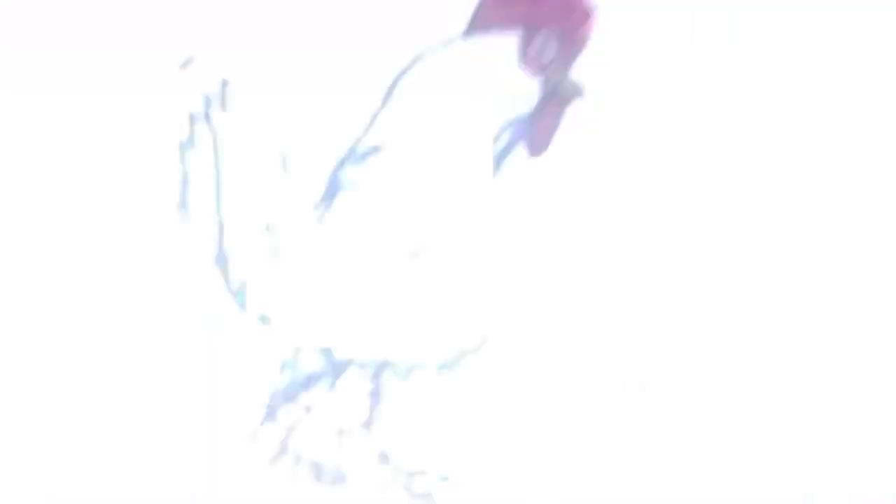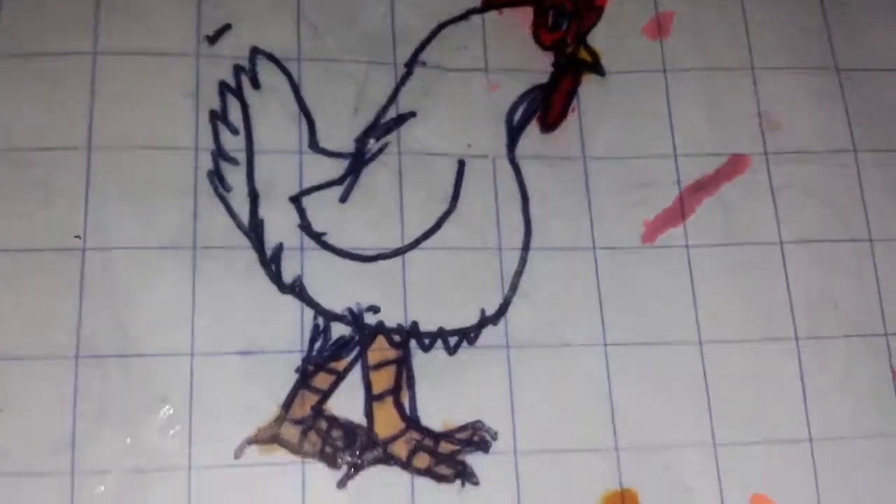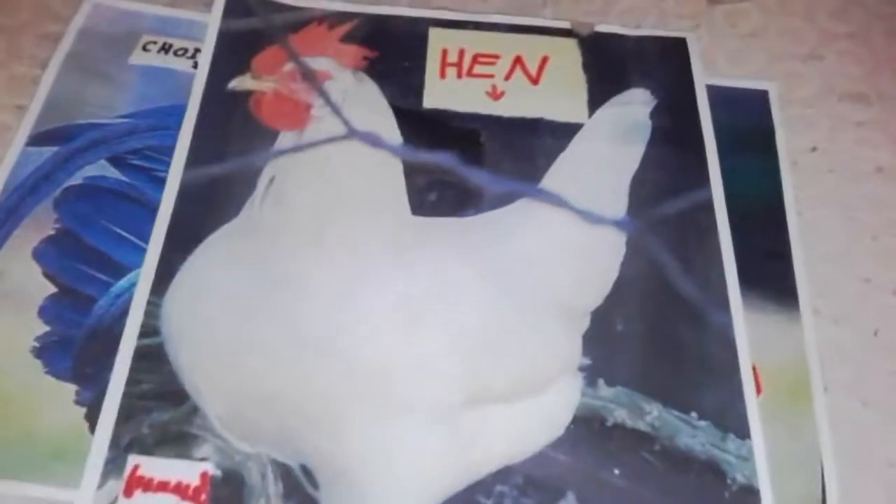Let's see the female. This is a drawing of a hen. She hasn't really got much colour. Let's see the real life version of her. This is the hen. You can see she has a comb and wattle too, and she's got long legs. So it's a hen and she's female. The hen lays the eggs, which is very interesting.